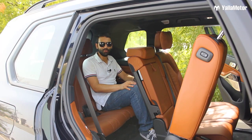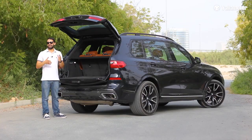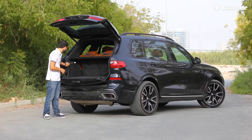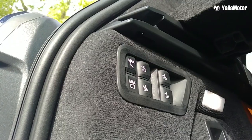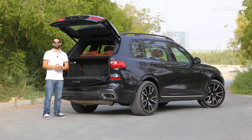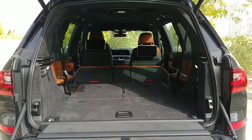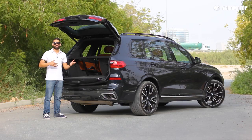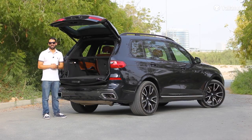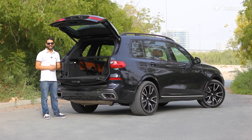Speaking of cargo, let's take a look at the boot. With the third row in use, boot space isn't great at just 340 litres. But press one button called Max Cargo and the X7 automatically folds the second and third row seats away, opening up a huge van-like 2,560 litres of storage. That's way more than the Audi Q7 and just a tiny bit less than the Mercedes-Benz GLS.